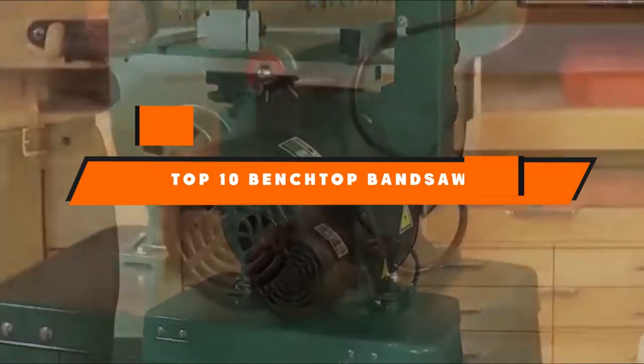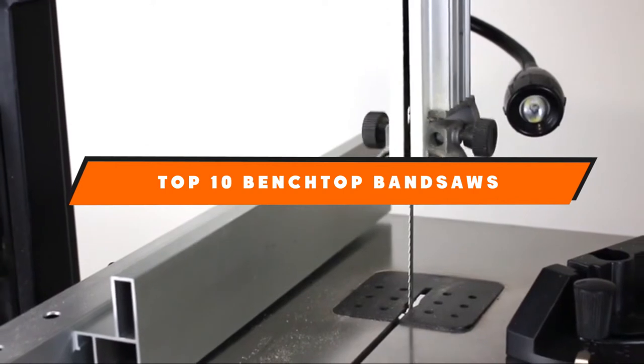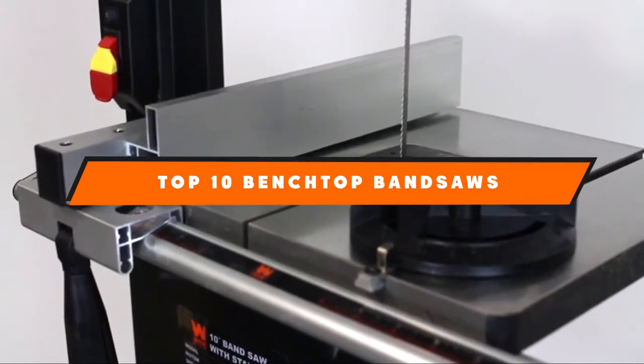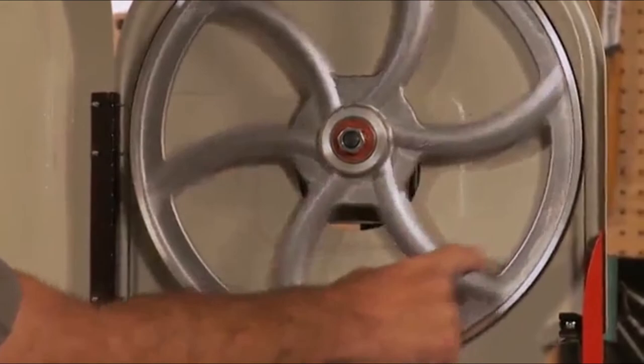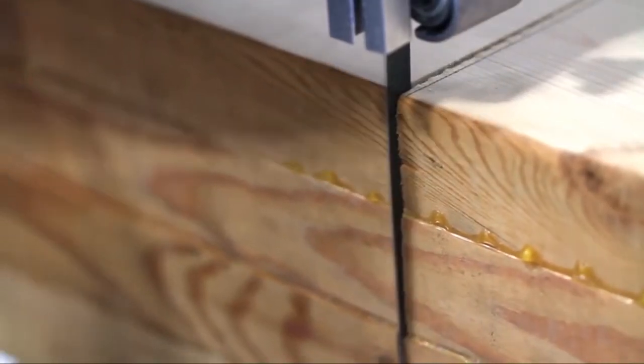If you're looking for the best benchtop bandsaws, here's a list you must see. We made this list based on our personal preference and sorted it based on features, prices, quality, durability, and reputation of the manufacturers and customer feedback. We've included options for every type of customer. So let's get started.